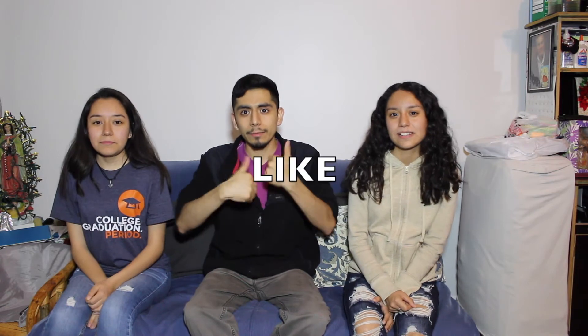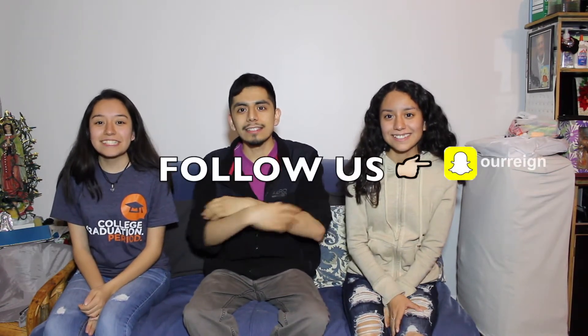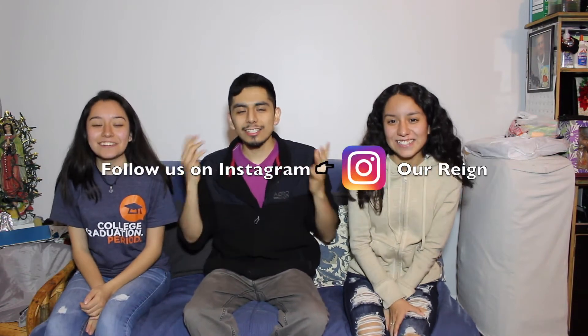I hope you liked the video! Don't forget to give it a big like, share it, subscribe if you're new, comment down below, follow us on Snapchat and Instagram, and we'll see you guys next time. Bye!